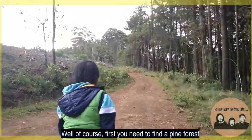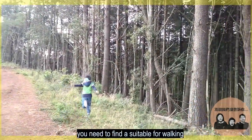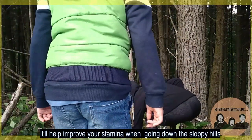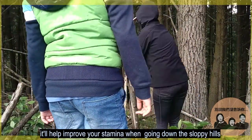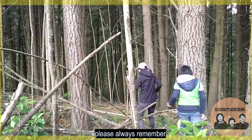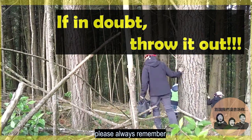Of course, first you need to find a pine forest. Before you go in, find a stick suitable for walking. It'll help you improve your stamina when going down the slopey hill, and it'll also help you flip over stuff to find mushrooms. Now always remember: if in doubt, throw it out!